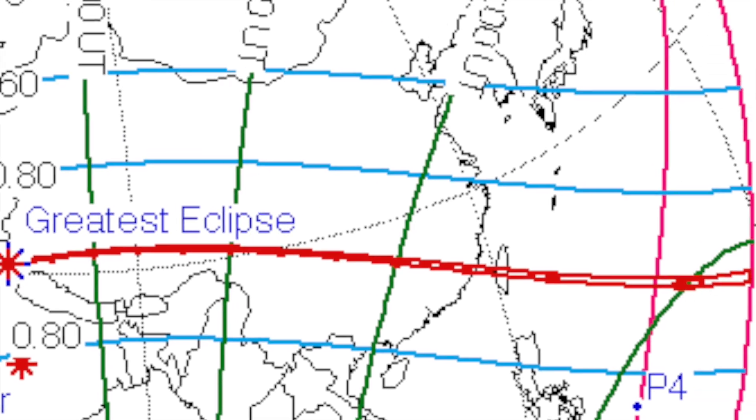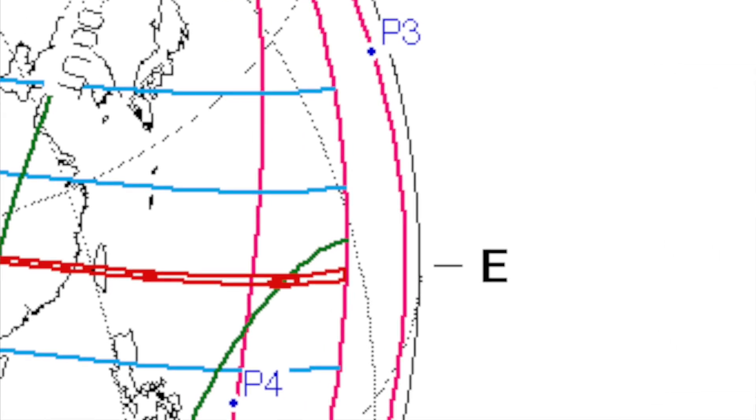Then the path continues through China and to Taiwan, where the duration gets longer and the percent gets slightly smaller to around 97% or 96%. And then the eclipse ends over the Pacific Ocean.